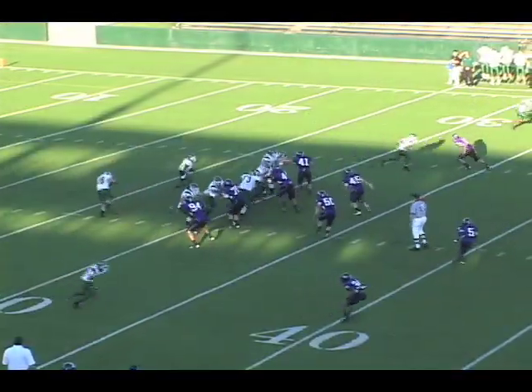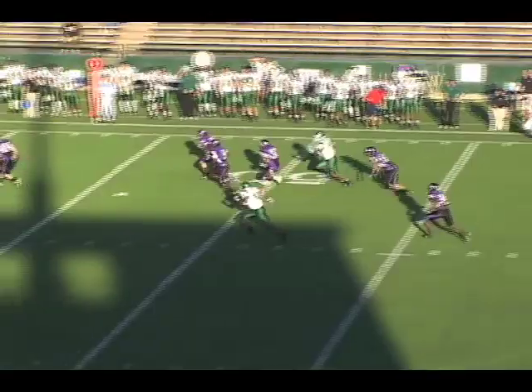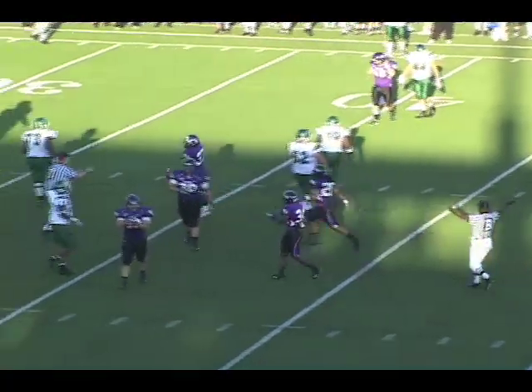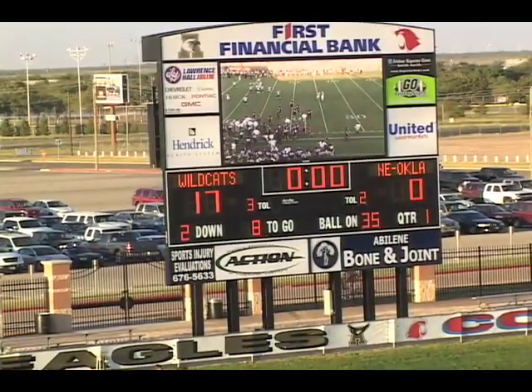Three receivers again, slot to the left. Hogan again will roll to the left — he seems to like that side. Now under pressure, he heaves one down the field. This pass is gonna be picked up by the Wildcats and they're returning it. Josh Henry with room — 50, 45 — hit hard from behind at the 44-yard line. But Josh Henry with the interception, and the Wildcats have the ball in Northeastern Oklahoma.